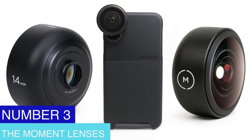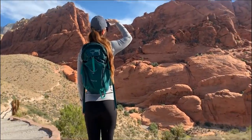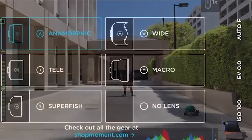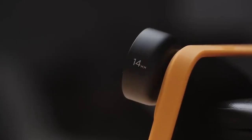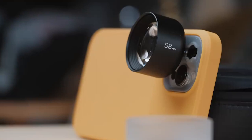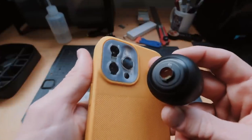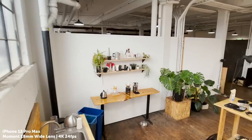Number 3: The Moment Lens. The Moment lenses are high-quality lenses that attach to your smartphone, allowing you to capture professional-quality photos and videos. They come in various focal lengths including wide-angle, telephoto, and macro, giving you additional options to take original and artistic pictures. The lenses are made of high-quality glass and have a durable, lightweight design that makes them easy to carry. They attach via a mounting plate or a phone case compatible with Moment's lens system, and work with both iPhones and Android devices, along with accompanying software to adjust settings.